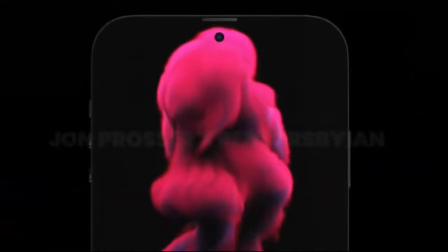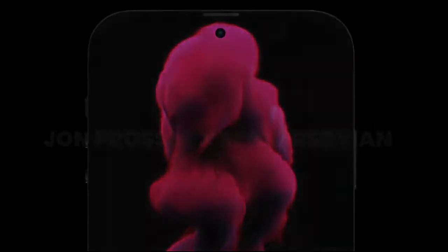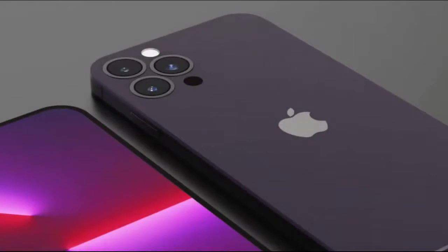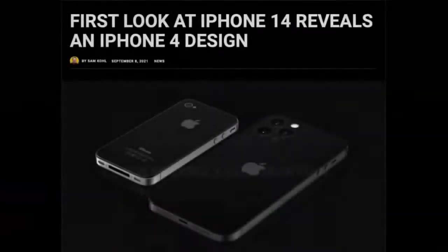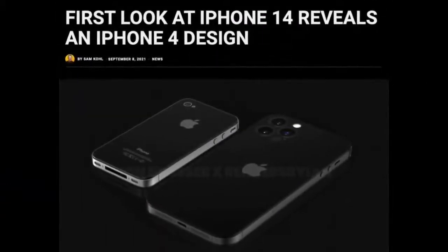As far as the biggest rumors so far, they include a new notchless design. So iPhone 14 will be a notchless device. As we all were waiting for it, finally Apple may go back to its old design, but with a bit of a modified version, as it will have a curved portion in it.